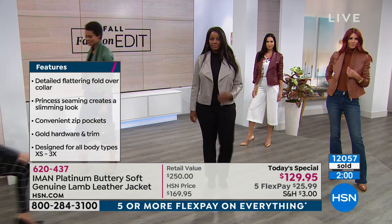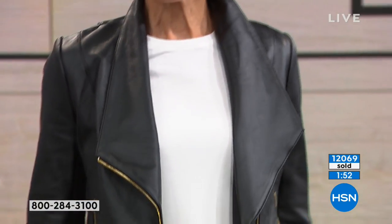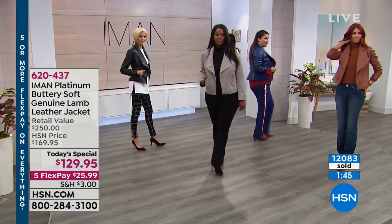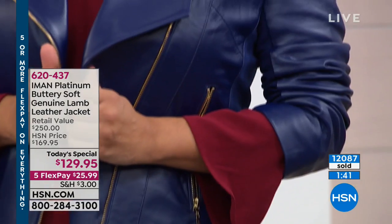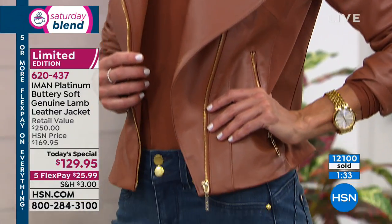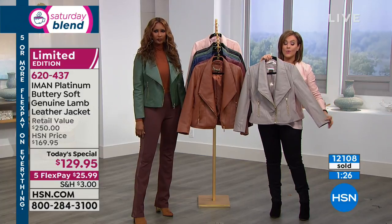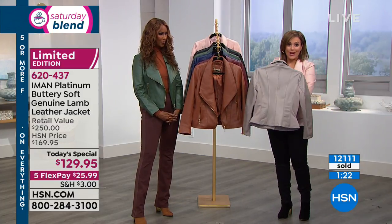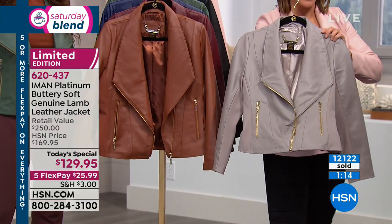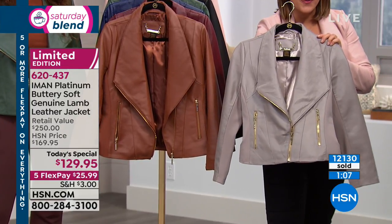I love the collar — it just frames your face. You can wear it all the way zipped up and it's beautiful, almost like a funnel collar that wraps you up. The gold-tone hardware takes it to another level. Remember the stretch in here. As we transition into cooler weather, you'll get amazing warmth when layering. Year after year, if you care for this, you will have a lifetime piece. It took us two years to get another Platinum Iman piece as a Today's Special, and this is the last one of the year.